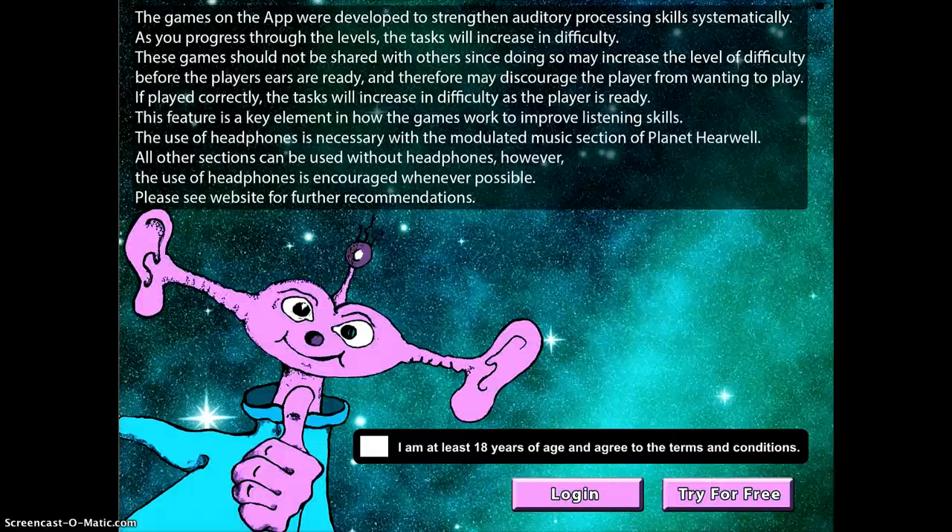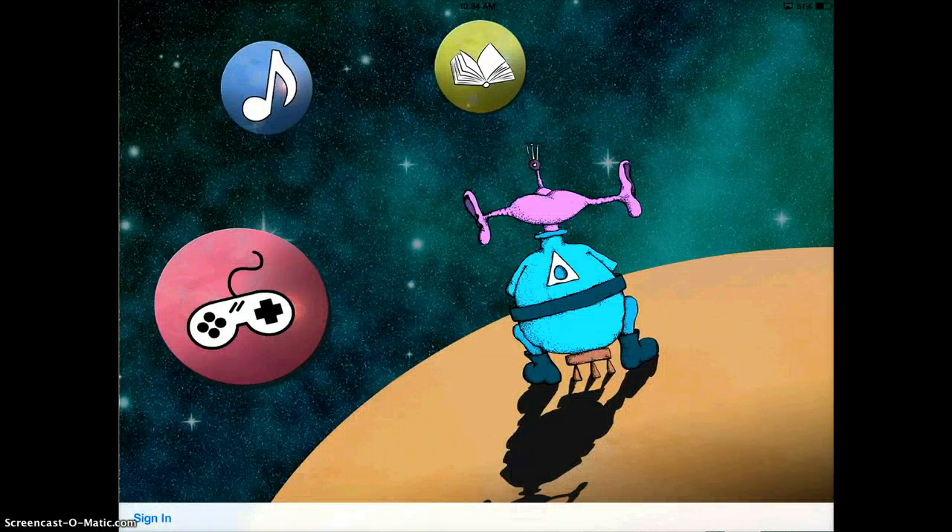This is a demo of the app Planet HearWell. There's a little bit of a disclaimer here. This app was developed to strengthen auditory skills, helping your students listen to the sounds they hear. It recommends using headphones, especially in a classroom environment where there may be loud background noise. The first thing I'm going to do is tap on 'I am at least 18 years and agree to the terms' — obviously as a teacher you will have to do that — and then tap on 'Try for Free.'